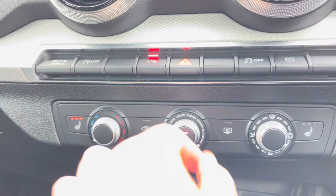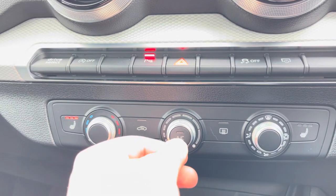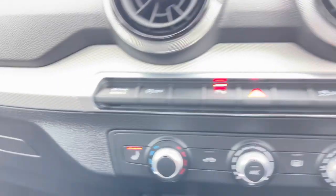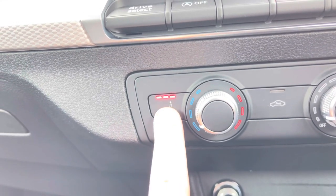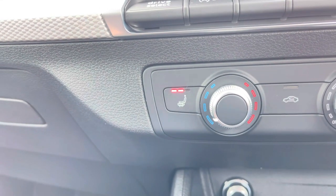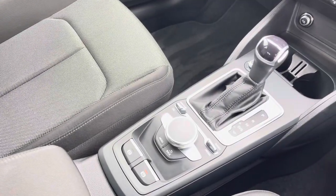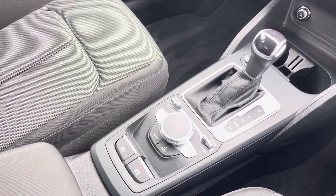Just below, you'll find the controls for your manual air conditioning, which makes changing the temperature in this Q2 Sport an absolute breeze. And as an added luxury, your front seats are also heated, which is perfect for those colder winter months. And we can't forget your S-Tronic automatic gearbox and electronic parking brake, which now makes driving this Audi Q2 Sport as easy as possible.